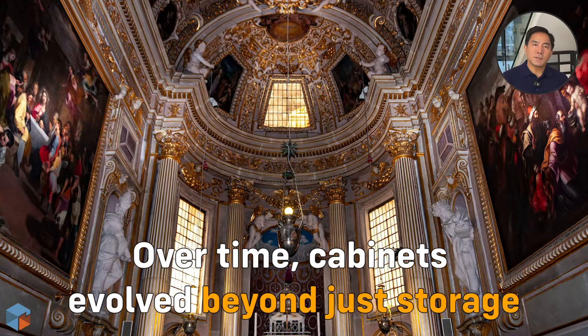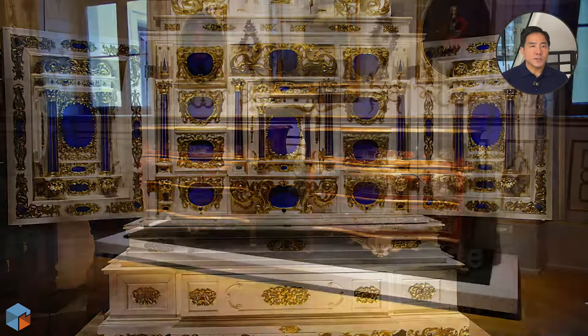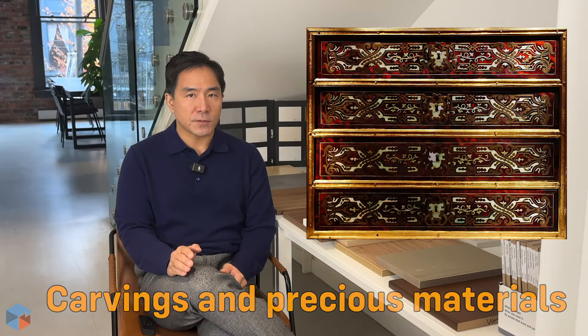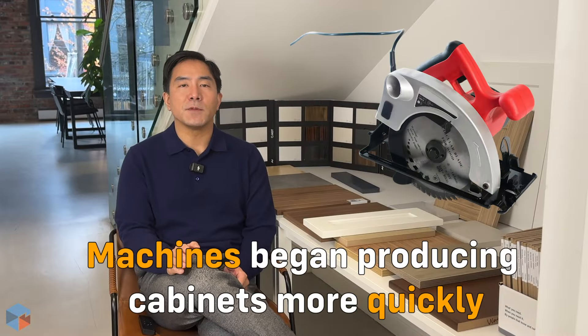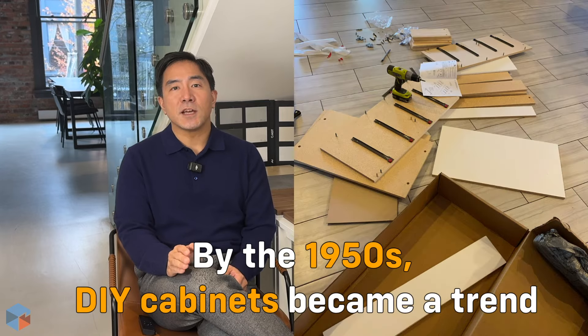As civilization grew, cabinets became more than storage — they showed skill and style. During the Renaissance in Europe, master craftsmen made cabinets into works of art with carvings and precious materials. Then came the Industrial Revolution, changing cabinet making forever. New tools like the circular saw made cabinets easier to produce, putting them within reach of more people.